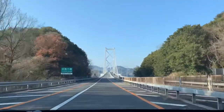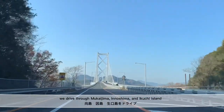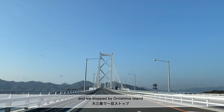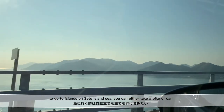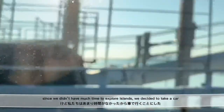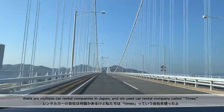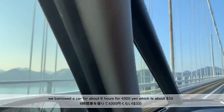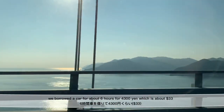So maybe next time. We drove through Mukai-shima, Inno-shima, and Ikuchi Island, and we stopped by Oomishima Island. To get to islands on the Seto Inland Sea, you can either take a bike or a car. Since we didn't have much time to explore the islands, we decided to take a car. We used a car rental company called Tynes and rented the car for about 6 hours for 4,300 yen, which is about 33 dollars.